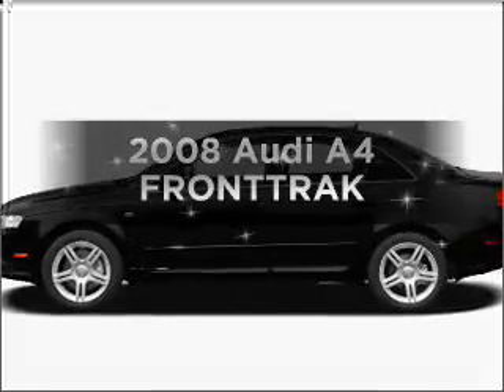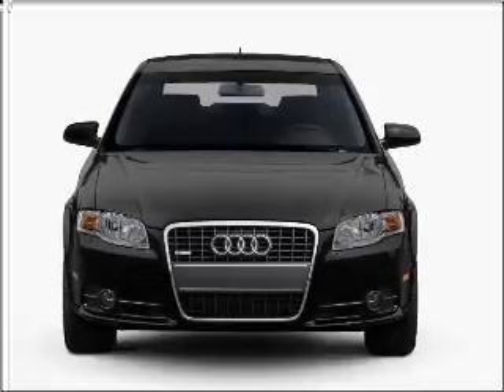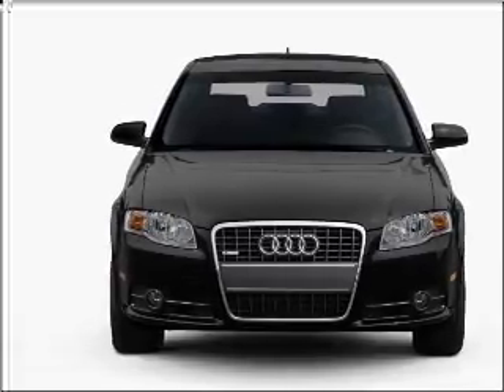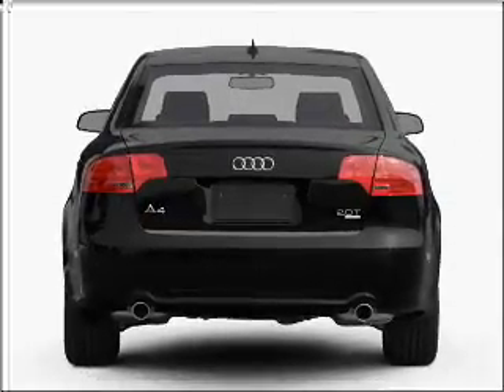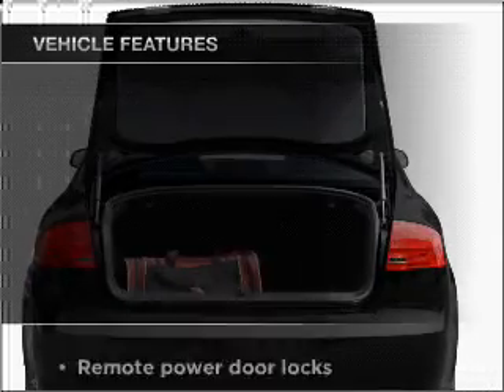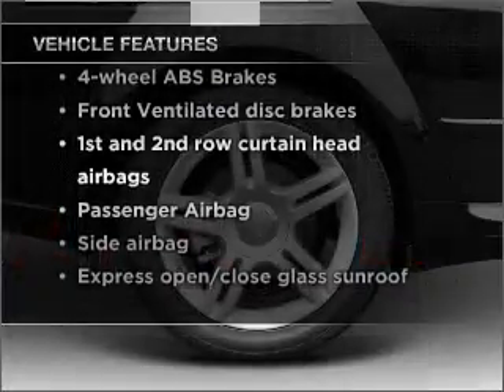Introducing the 2008 Audi A4. This is the set of wheels you've been looking for, with an efficient four-cylinder engine connected to a smooth-shifting automatic transmission. Premium wheels give a more luxurious look. Anti-lock brakes help you bring your vehicle to a safe stop. The sunroof lets fresh air in. And with these notable features, you won't want to miss out on the opportunity to own this amazing vehicle.